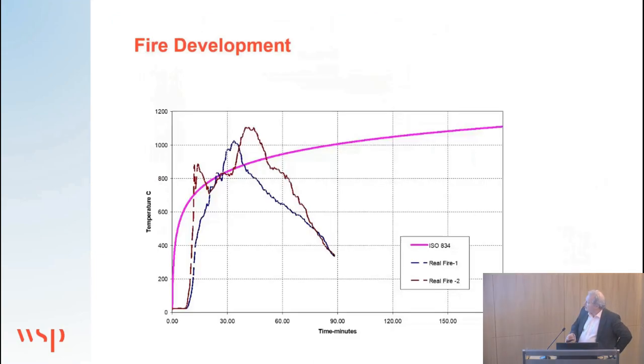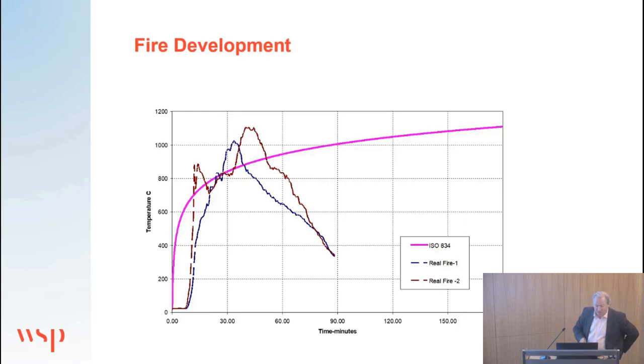A series of tests generated atmosphere temperature curves clearly showing a severe flashover phase, a steady-state phase, and then the decay phase. For comparison, the standard fire resistance curve is shown alongside — which I'll come back to later.